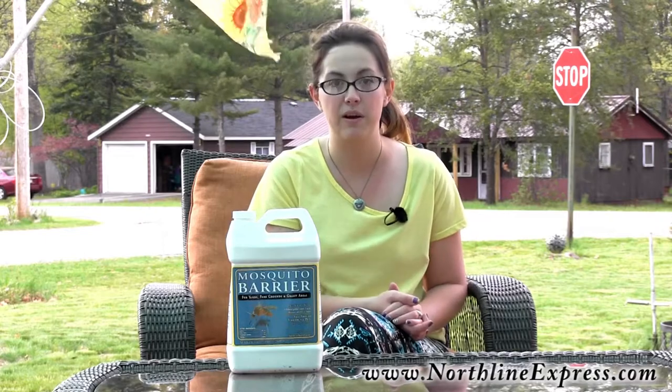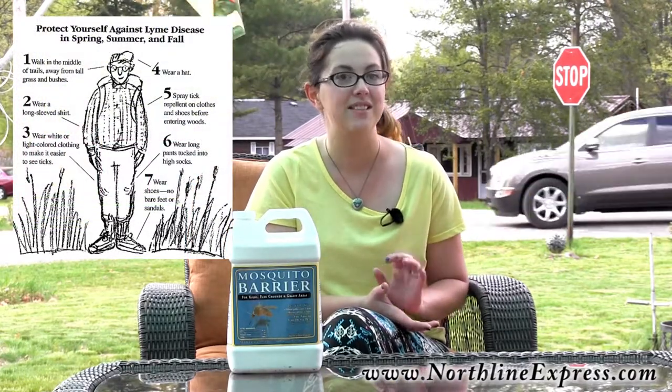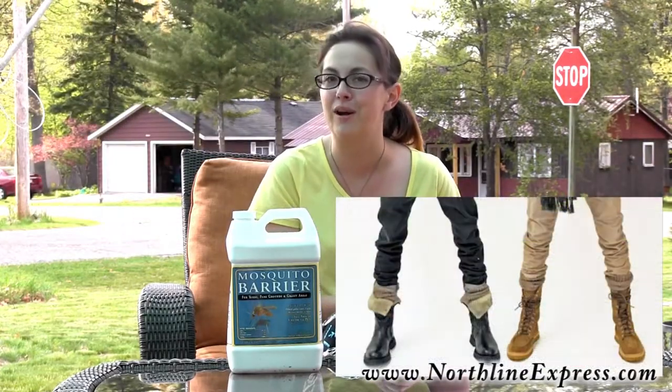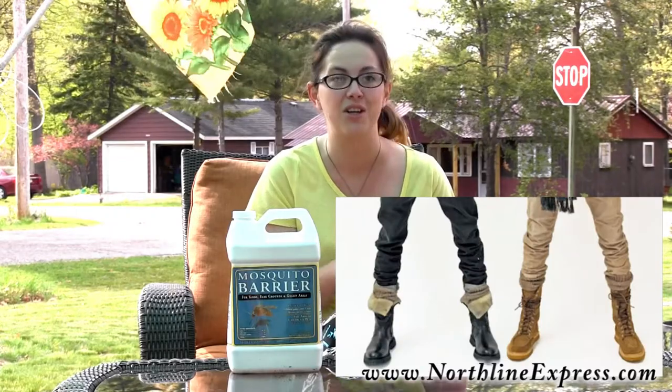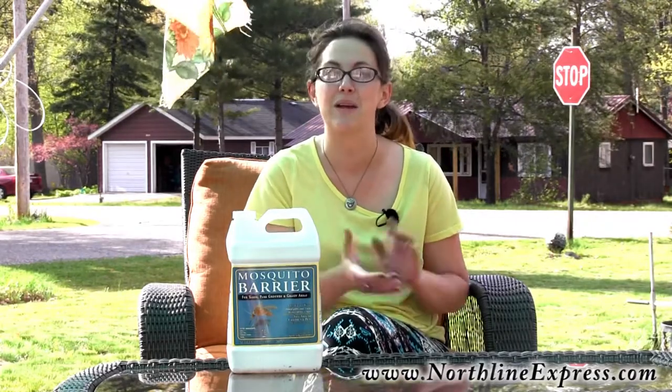Hikers and hunters have also mixed Barrier 50-50 in a spray bottle and apply it to their feet, ankles, and legs to help keep ticks off when venturing into the woods. Do keep in mind, even if you're using the barrier spray, we still recommend tucking your pants into your socks if you plan on spending time in the woods or any tall grasses where ticks may be.